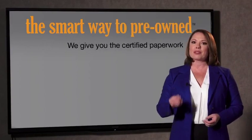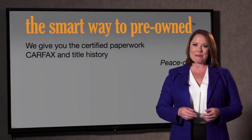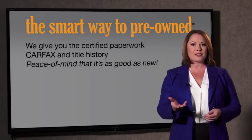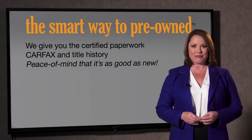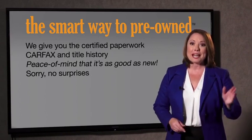We give you the certified paperwork along with the Carfax and the title history, providing you with the peace of mind that your certified pre-owned is as good as new. We don't want to skimp on any of those little things that need to be checked out about your certified pre-owned vehicle — we want to make it as good as new, and that's why it's the smarter way to buy your pre-owned vehicle.